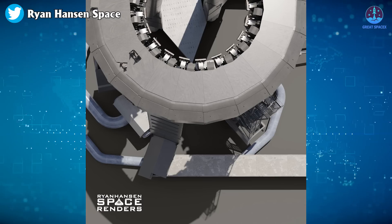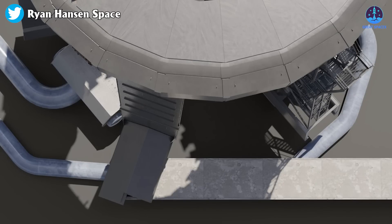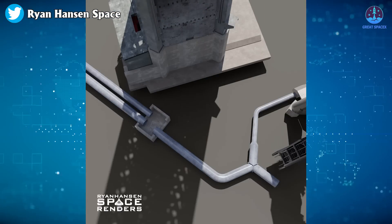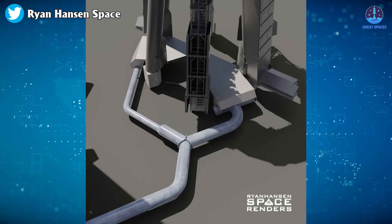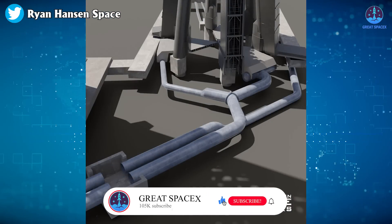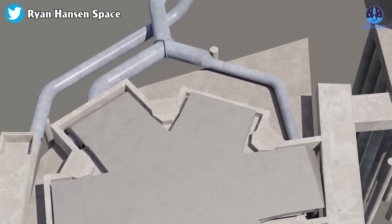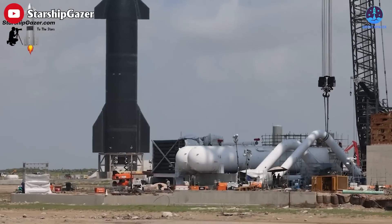By positioning the large and small manifolds on these alternating edges, it confirms the hypothesis that every other edge will be equipped with an inlet manifold. Consequently, this arrangement leaves one edge open on the north side of the OLM, specifically designed for the placement of the medium manifold. All this was made possible due to Ryan Hansen's effort — we at Great SpaceX express our gratitude for sharing such remarkable knowledge. This water deluge system is truly unique, and hopefully SpaceX will get it done quickly.